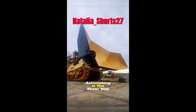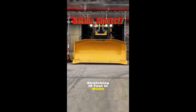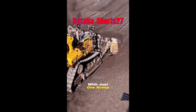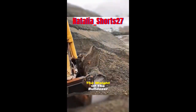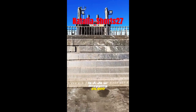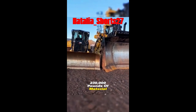What's truly astonishing is the sheer size of its front blade, stretching 19 feet in width and reaching a towering 9 feet in height. With just one scoop, it can effortlessly shift 350 square feet of earth. The weight of the bulldozer blade alone is a jaw-dropping 34,000 pounds.